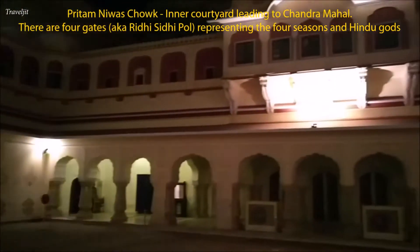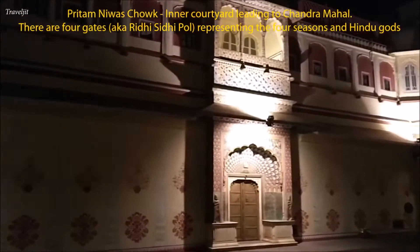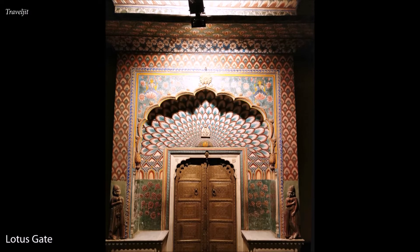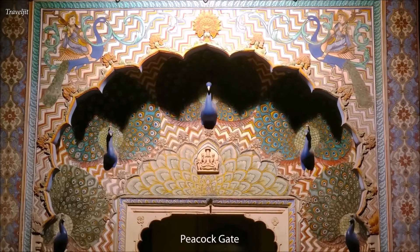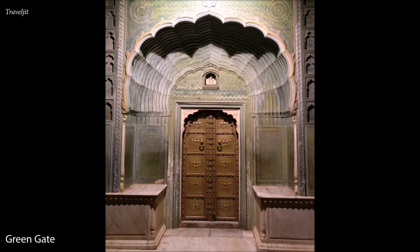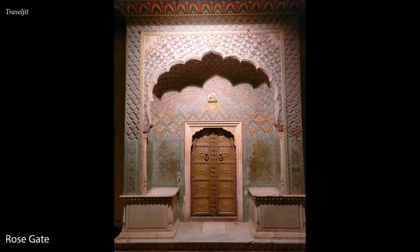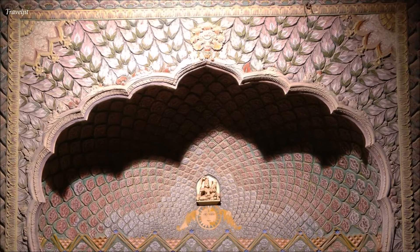Pritam Nivas Chowk is an open courtyard surrounded by four gates representing the four seasons. Lotus Gate is suggestive of summer season and dedicated to Goddess Devi. Peacock Gate is dedicated to Lord Vishnu, representing autumn. Green Gate signifies spring and is dedicated to Lord Ganesha. And lastly, Rose Gate represents winter season and is dedicated to Lord Shiva and Parvati.